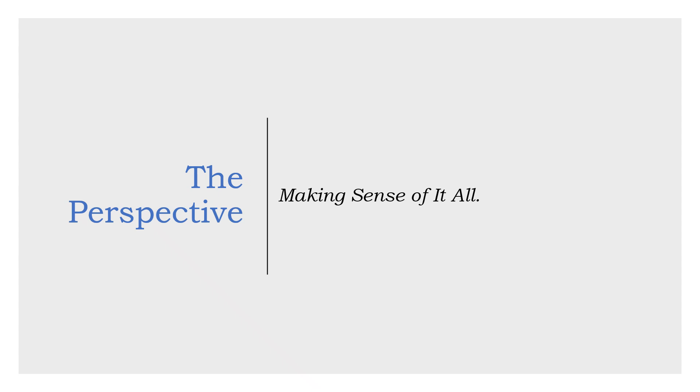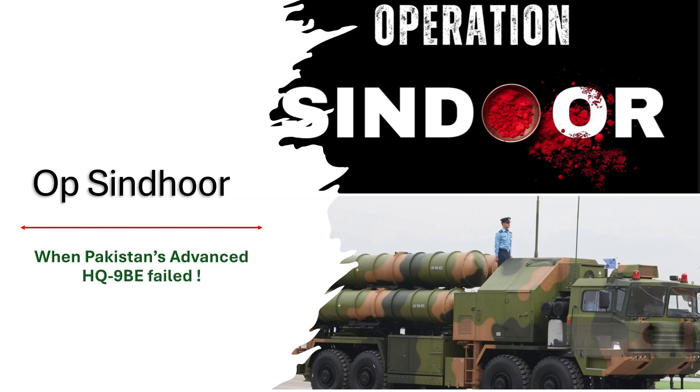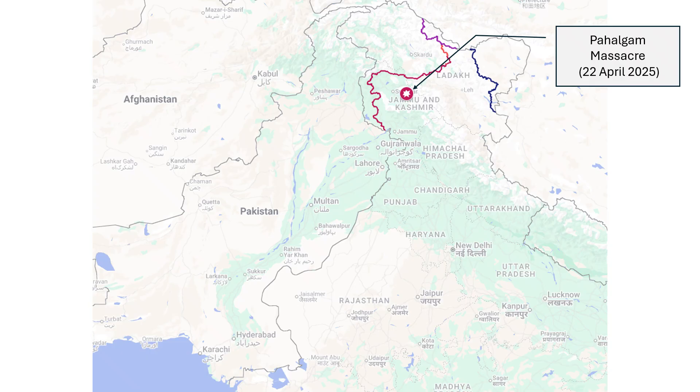Hello and welcome to my YouTube channel, The Perspective. My name is Rohit Watts and in this episode of The Perspective, I will show you evidence of how Pakistan's Chinese-made HQ-9BE surface-to-air missile system failed spectacularly to save Pakistan Air Force's Noor Khan Air Base from Indian missile attack. On 22 April 2025,